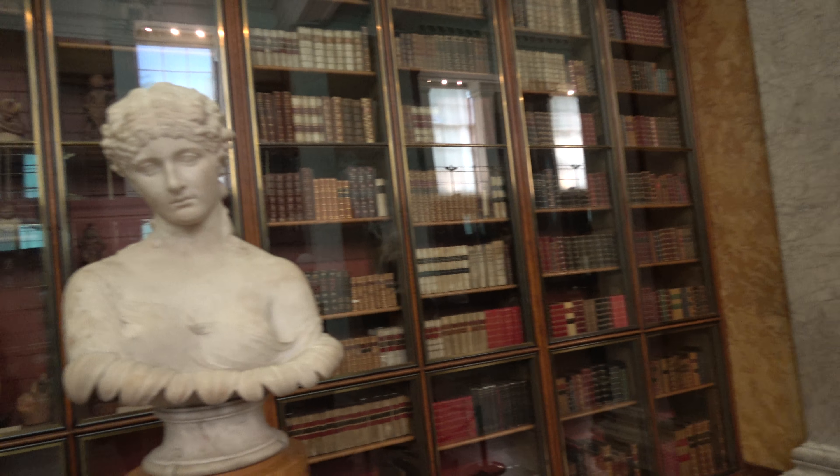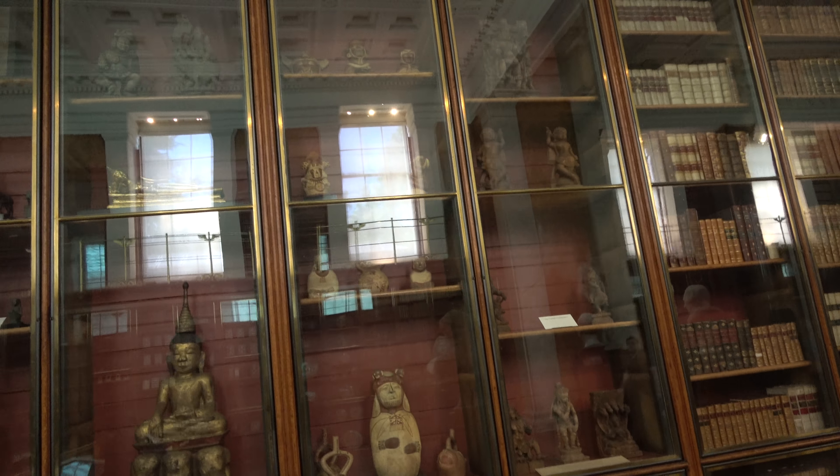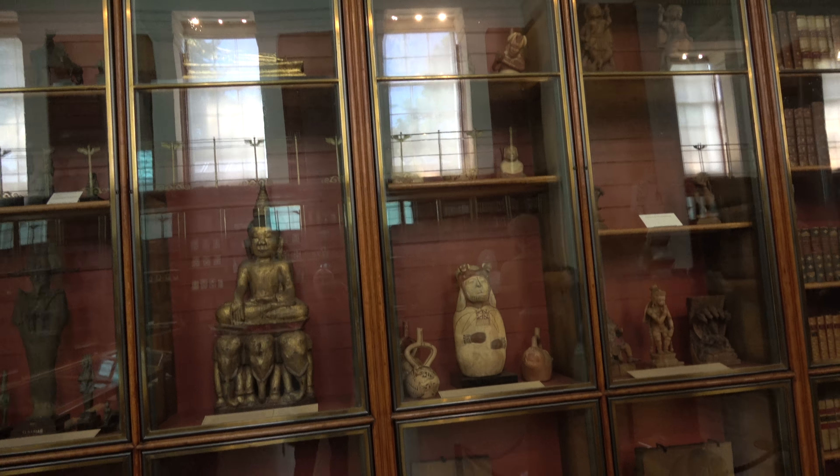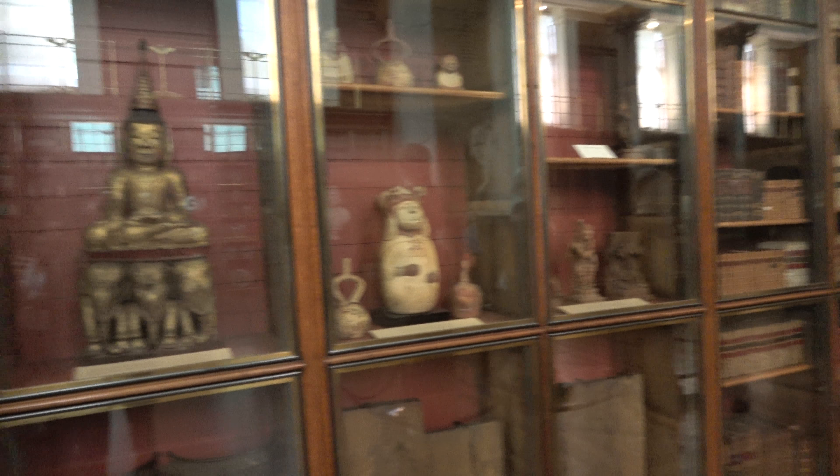Here we have books — really 18th century. More antiquities. They look to be from all over the world — India, Persia.